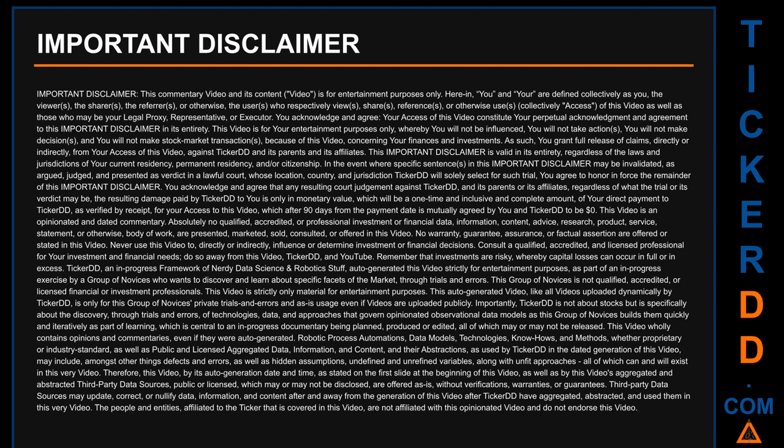This video is an opinionated and dated commentary. Absolutely no qualified, accredited, or professional investment or financial data, information, content, advice, research, product, service, statement, or otherwise body of work is presented, marketed, sold, consulted, or offered in this video. No warranty, guarantee, assurance, or factual assertion is offered or stated in this video. Never use this video to directly or indirectly influence or determine investment or financial decisions.